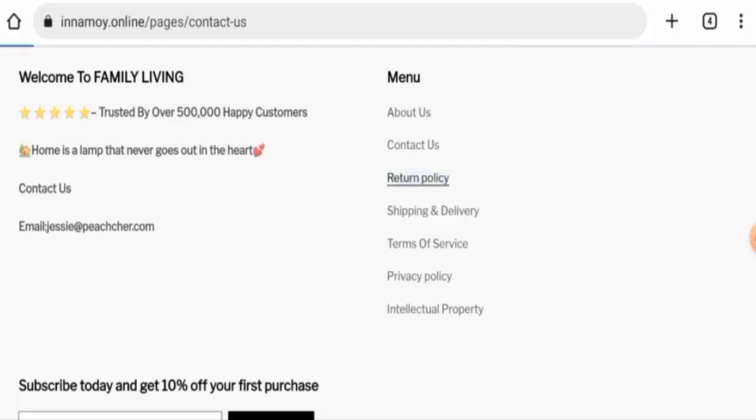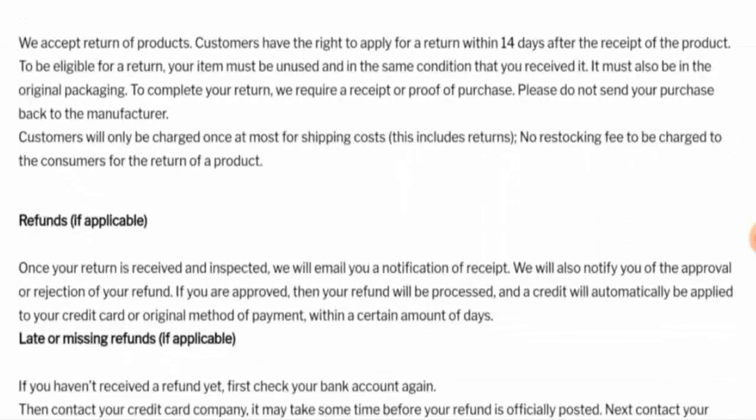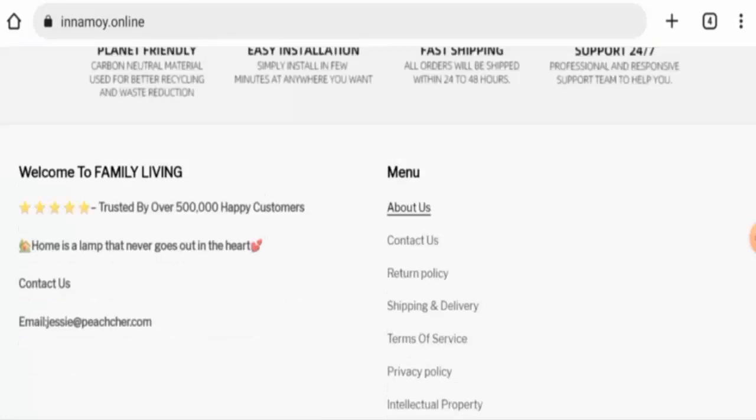Next we will check their return policy and timings. Their return policy lasts for 14 days. Regarding refunds, once approved, your refund will be sent to your original payment method within a certain number of days. For return or refund issues, check our description area where you will find a link to help resolve your money issues.